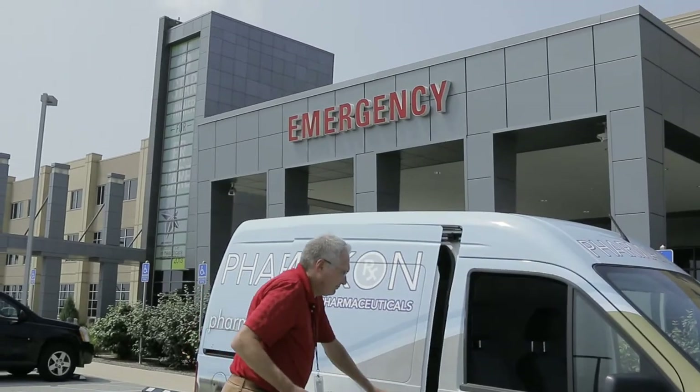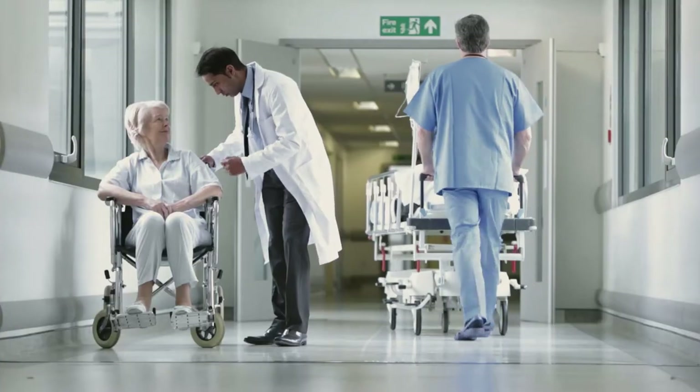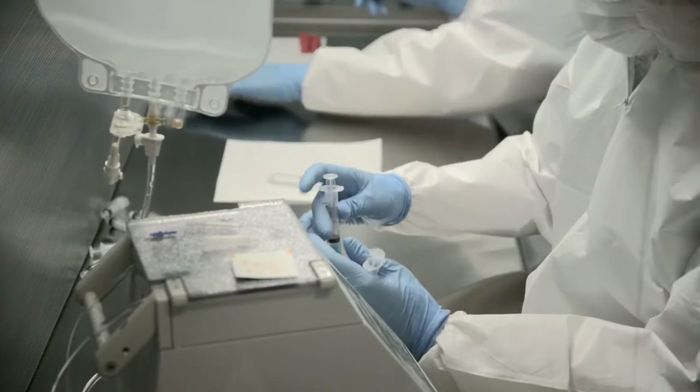Pharmacon is moving to the forefront of the market by listening to its customers' needs with its constant improvement on processes and procedures, while remaining flexible to the requirements of regulatory agencies.